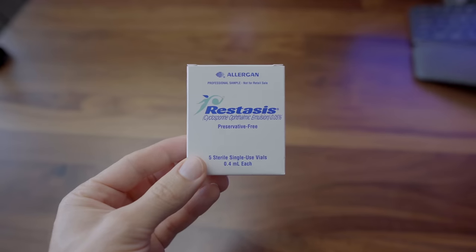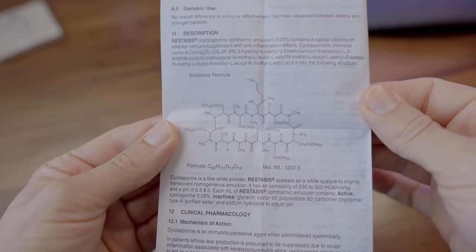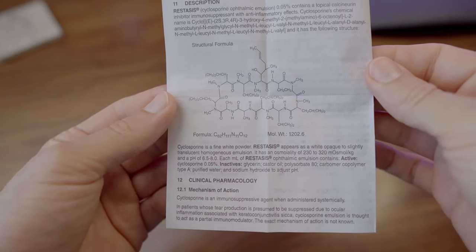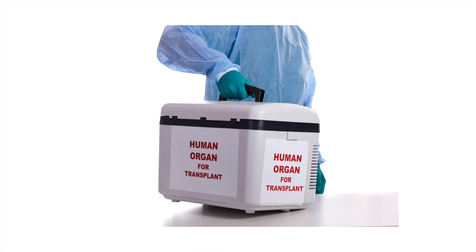Now let's break down Restasis. If you haven't heard of Restasis before, it's been out for a long time — actually since about 2003. Its active ingredient is cyclosporine A, specifically at 0.05%, which is where it was first approved. Cyclosporine A was originally derived from a mushroom from the Netherlands, and it really became big in the medical world because it was very effective for organ transplants. For dry eye, it's similar to Xiidra in that it's only used twice a day — one drop in the morning, one drop at night.